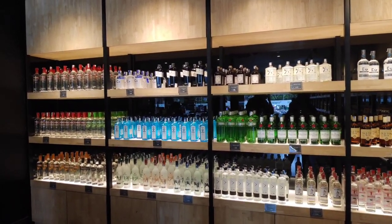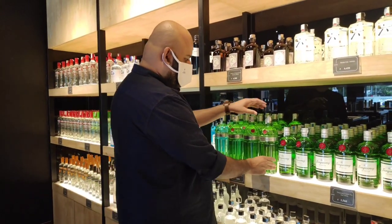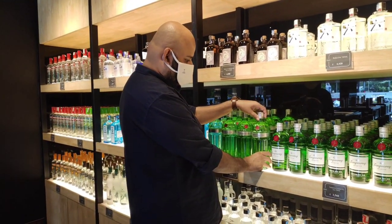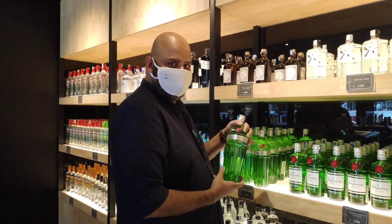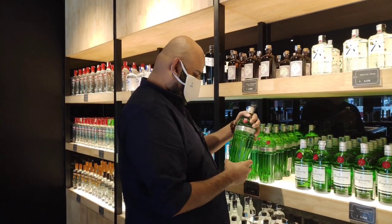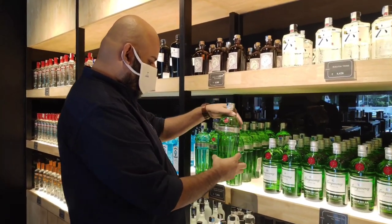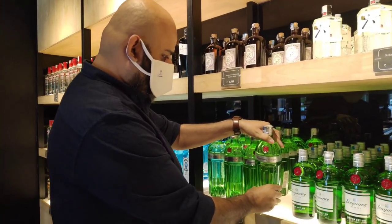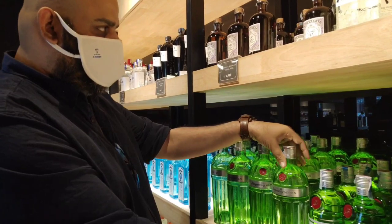They carry absinthe and many other varieties. This is a store where you can find an exquisite collection of alcohol that you wouldn't find anywhere else in India. Tonic is owned by Mr. Anit Reddy, and he ensures that Bangaloreans get the best of the best — that's the reason why you get the best alcohol available all over the world in one outlet.